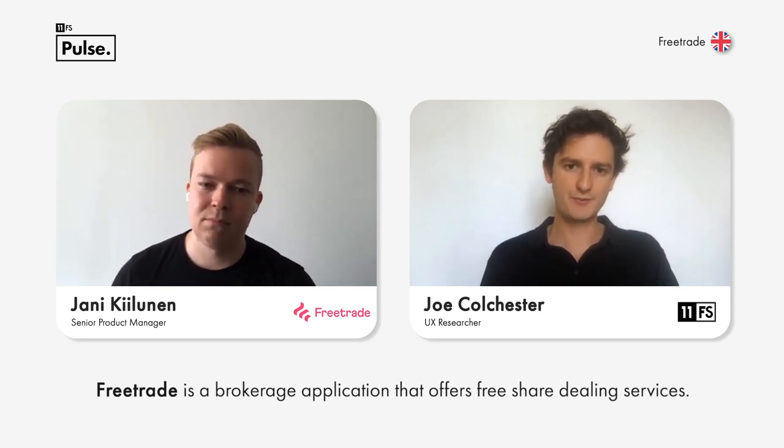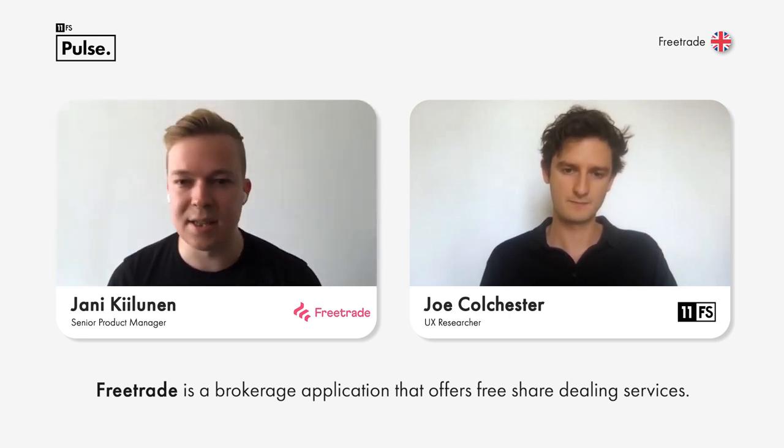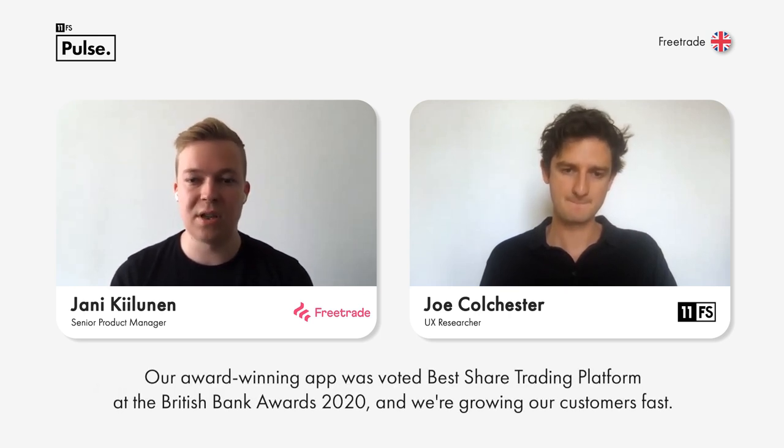We want to make investing accessible and we want everyone to be investing because it is something that is a powerful tool and we want to help people find their financial wellbeing. We currently operate mainly in the UK, with Alt Gate East as our headquarters, and we have some beta users in other countries in Europe and are looking to expand.